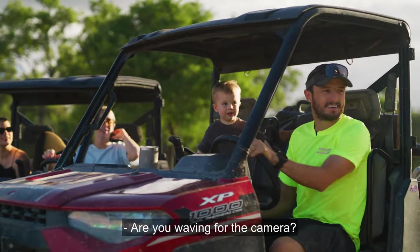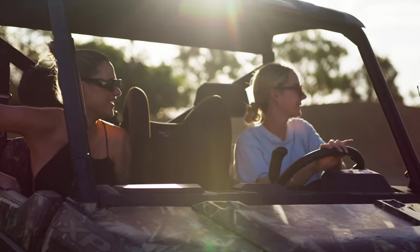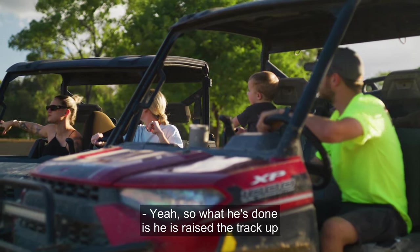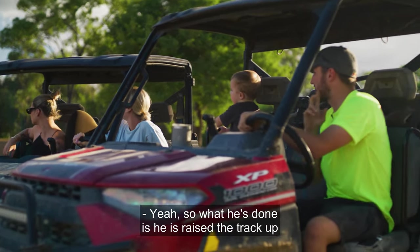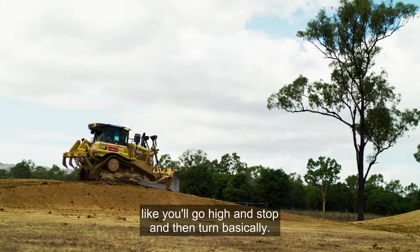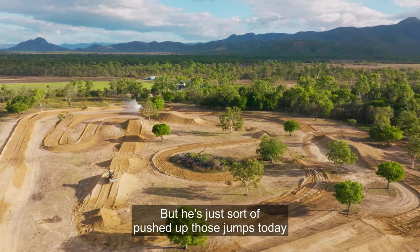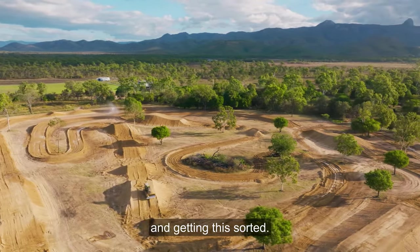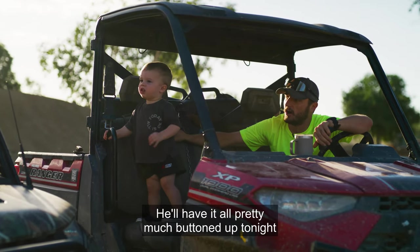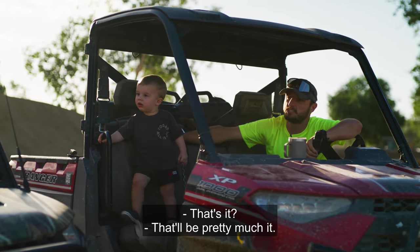He's raised the track up pretty much everywhere by about six inches, so you use it to slow down — go high, stop, then turn. He's basically just pushed up those jumps today getting things sorted. He'll have it all pretty much bucked up tonight, and then skiddy it tomorrow — that should be pretty much it.